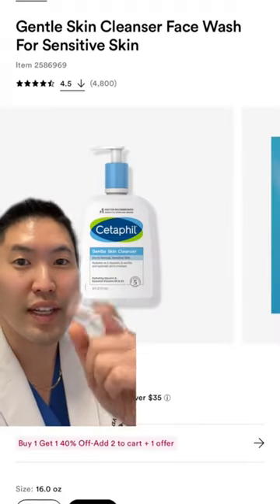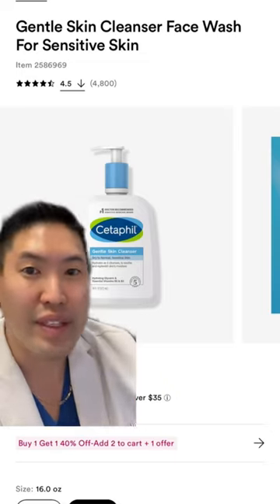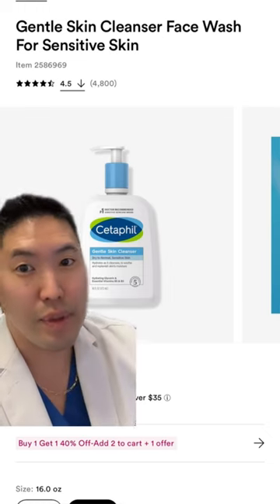For sensitive dry skin, I like Cetaphil's Gentle Skin Cleanser. Costco has an amazing deal — I probably use this more than the daily cleanser by Cetaphil. It's so reliable; my patients in clinic have no issues using this with my prescriptions.